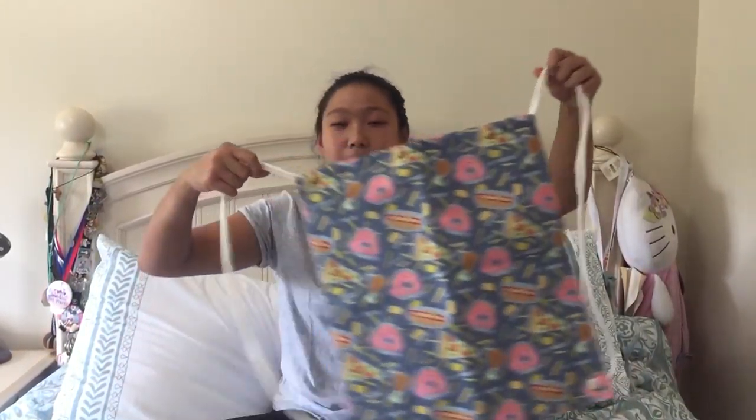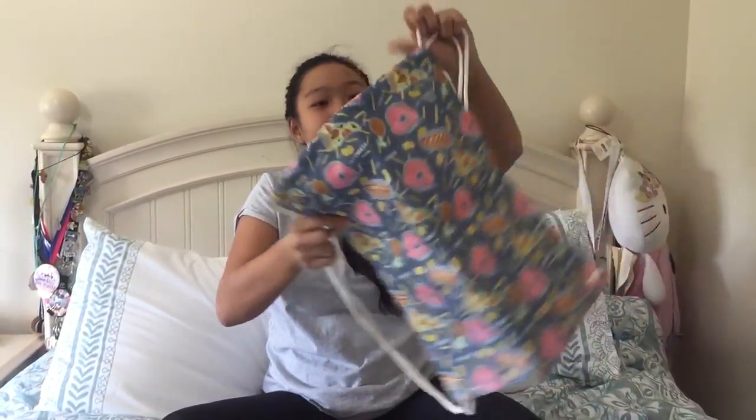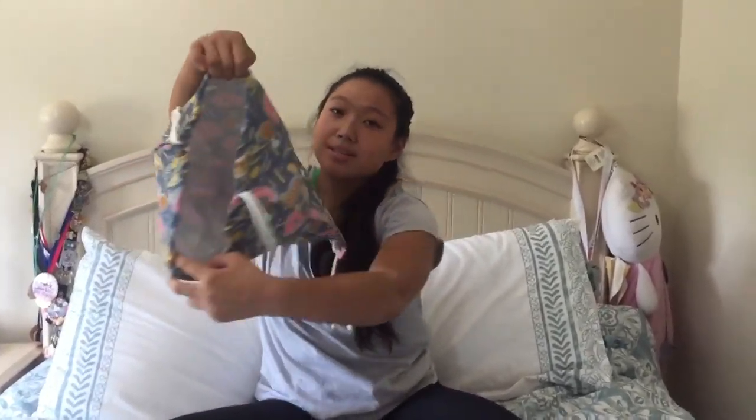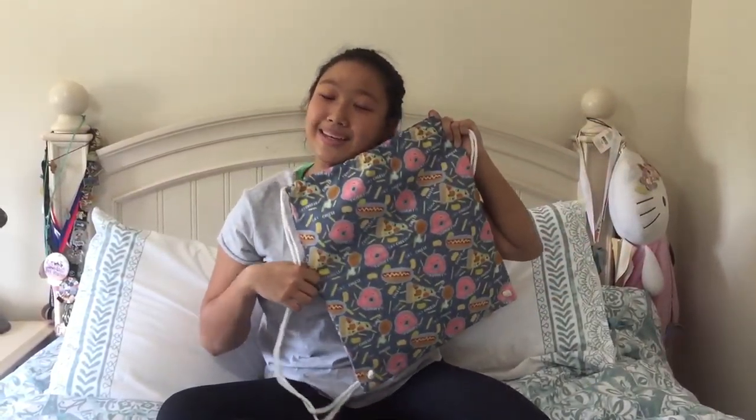I'm going to start off with things that I got from the Philippines because there aren't that many things from there. Starting off, I got this string bag. It has a bunch of food on it and it's really cute. I got this as a present from my aunt — it's just a big open bag with a bunch of food printed on it, and I think it's really cute. So thank you to my aunt.